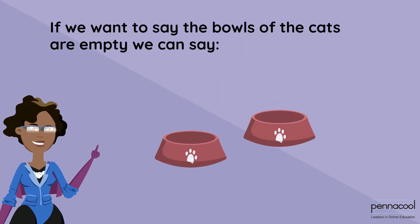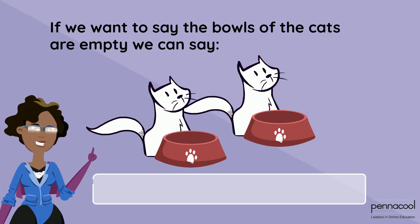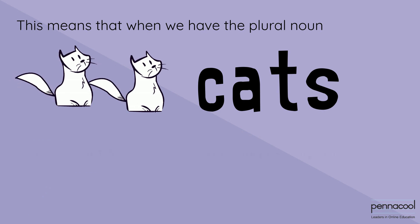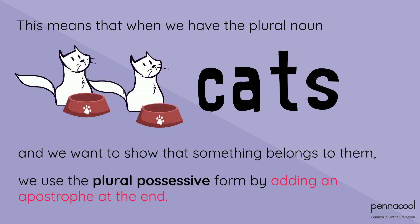If we want to say the bowls of the cats are empty, we can say the cats' bowls are empty. This means that when we have the plural noun 'cats' and we want to show that something belongs to them, we use the plural possessive form by adding an apostrophe at the end.